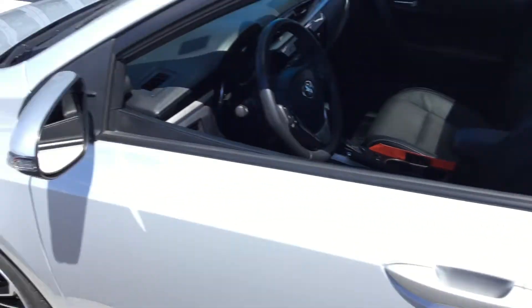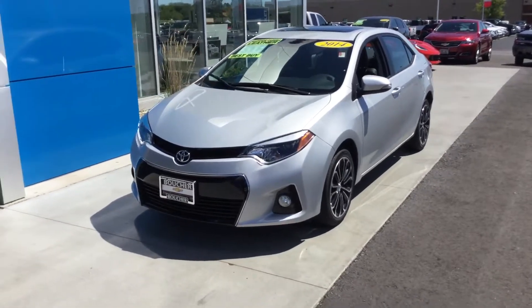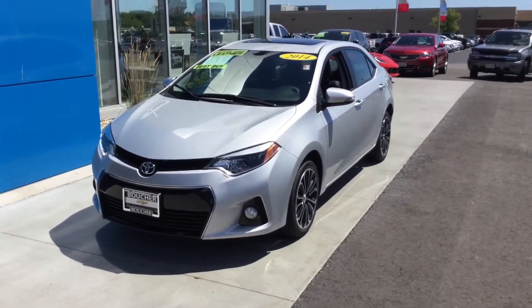So anyway, William, just call Lisa at Frank Pache Chevrolet Cadillac in Racine, Wisconsin. 262-886-1010. We'd be glad to help you. All right, thanks William. Have a good day.